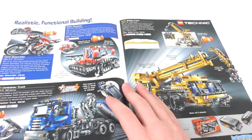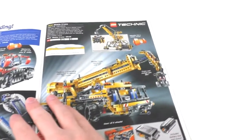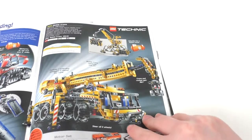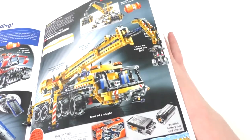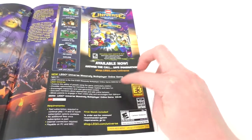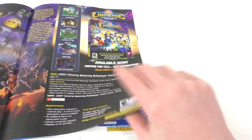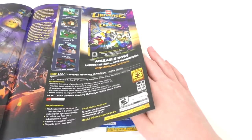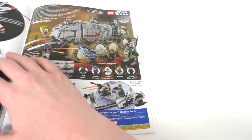We have some Technic sets: a motorbike, a snow groomer, and the container truck. Nothing too interesting — I don't really care for Technic. We have the Mobile Crane, which is another big $100 set, very nice for $100. And then we have LEGO Universe, which was a $40 game for PC back in the day. I actually owned this game — I didn't really play it very often, but it's pretty cool to see the advertisement.